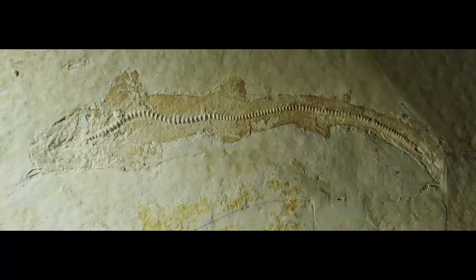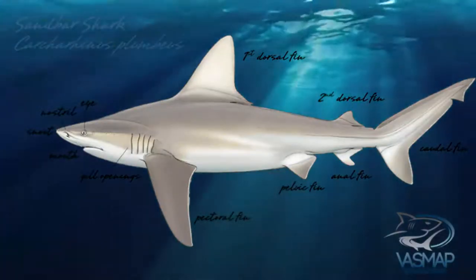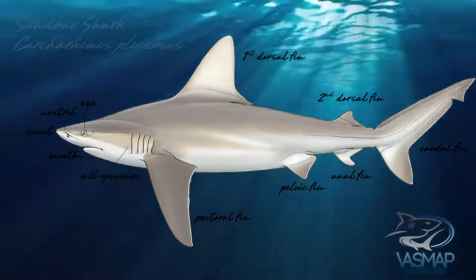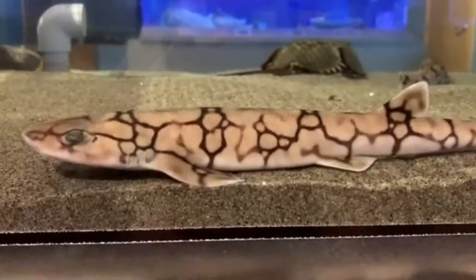These elasmobranchs first started to appear during the middle of the Jurassic period and haven't changed much to this day. All members of the ground shark order are characterized by having five gill slits, two dorsal fins with the second usually being much smaller, and an anal fin. Ground sharks are further divided into eight families.